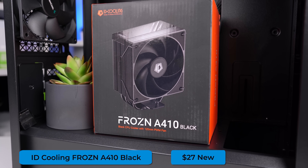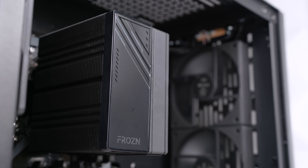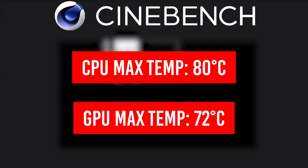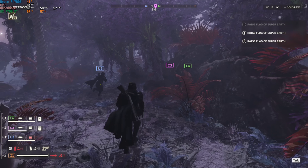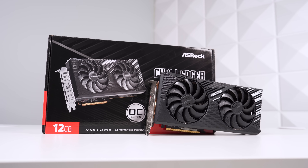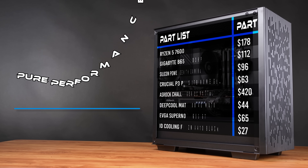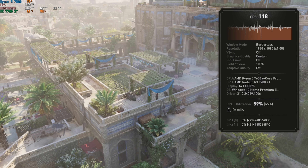For the CPU cooler, ID Cooling sent me their Frozen A410 Black, which only costs $27 brand new and performs very well for the money. We ran Cinebench stress tests and the absolute max peak was only 80 degrees, which is quite solid for pairing a $220 CPU with a sub-$30 cooler — and during gaming we won't get anywhere near that. The ASRock Challenger RX 7700 XT only peaked up to 72 degrees. Our entire parts list comes in right at the target mark of $1,005 total — around $1,050 without AliExpress, and potentially a little more if you need to buy extra fans.